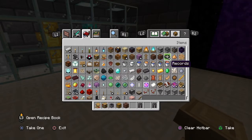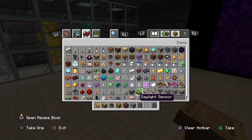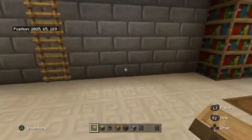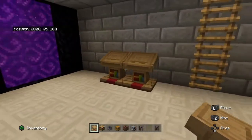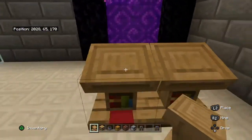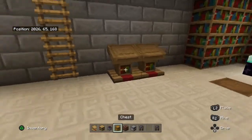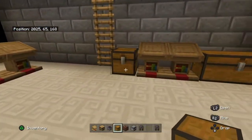A jukebox — I'll give you a disc later. Furnace. I kind of want to have something like that, maybe like this, almost like it's studying it — and then yeah, that'll work. They're going to have a couple chests just sitting there.